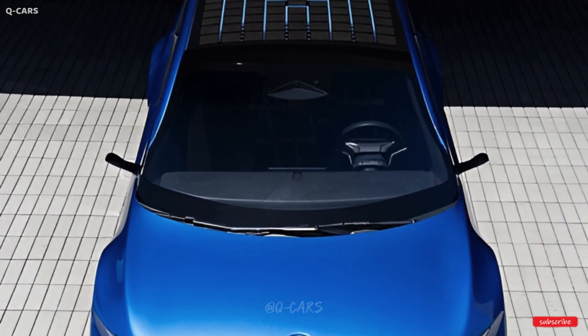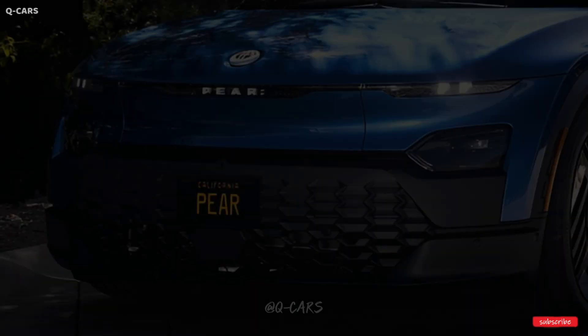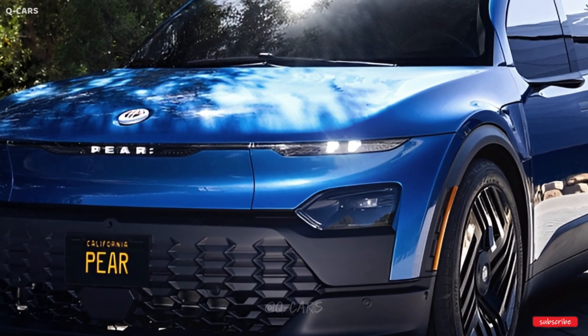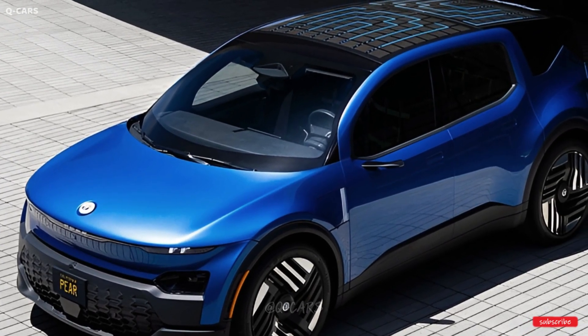For its first vehicle, Fisker is introducing a brand new nameplate called the Pair. Despite its affordable base price, the tiny SUV has several ingenious features and stylish design elements built in by Fisker. It will likely hit store shelves in the middle of the year 2025.